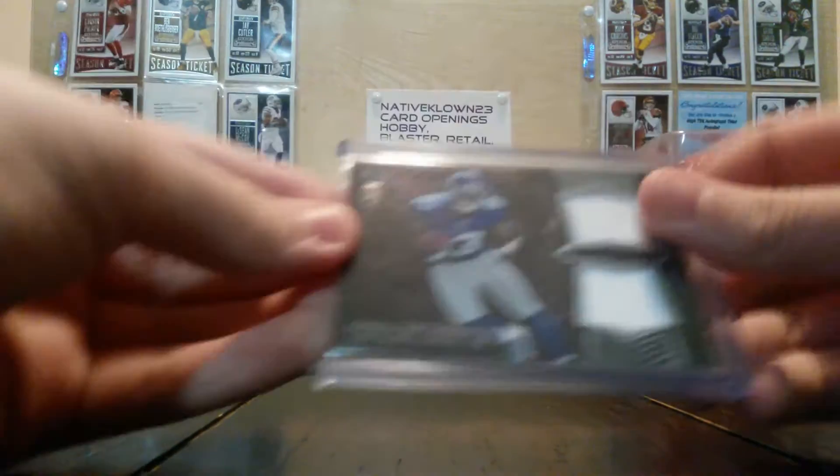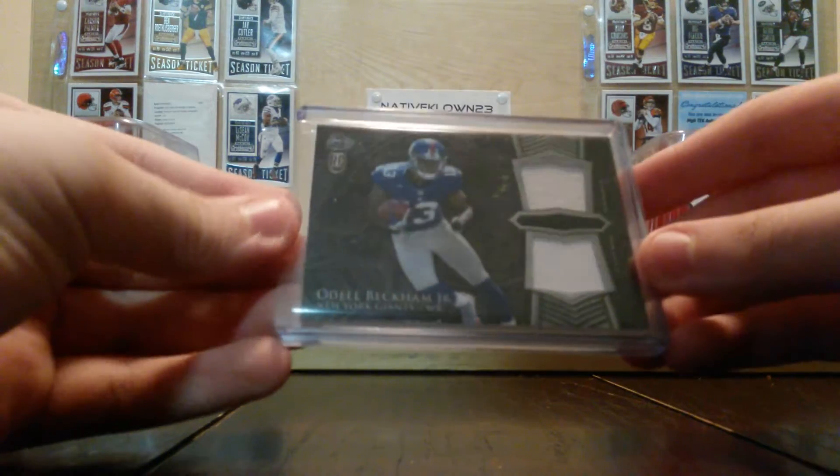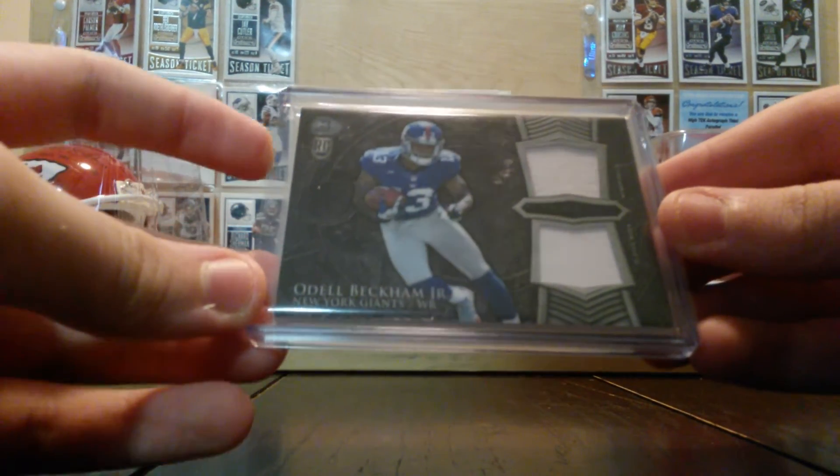And then we got this Odell Beckham, dual patch, white patches, rookie patch.